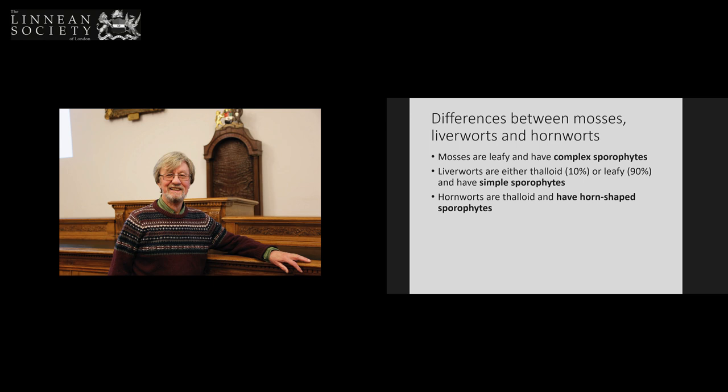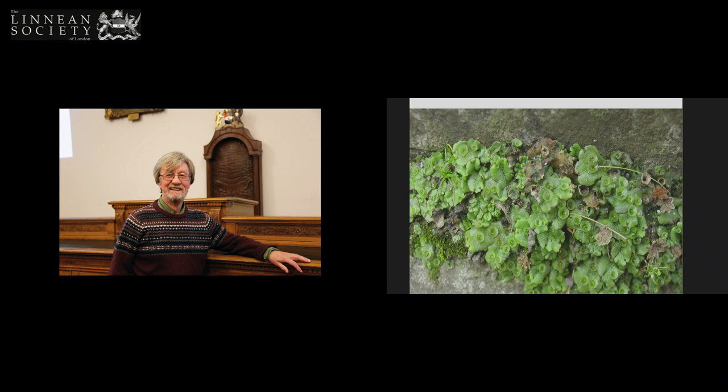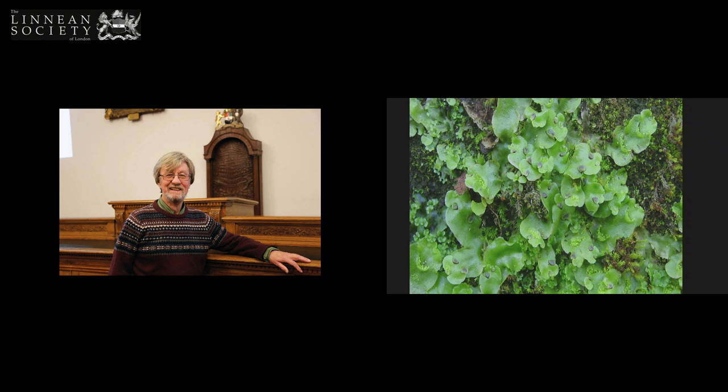The good thing about giving talks on bryophytes is you get a chance to show a lot of nice pictures. What are the differences between mosses and liverworts? Mosses are leafy and have complex sporophytes. Liverworts are either thalloid and have simple sporophytes, or leafy. Hornworts are thalloid and have horn-shaped sporophytes. This is a common liverwort, Marchantia polymorpha — a greenhouse weed that grows in pavement cracks throughout London. It has gemma cups, which produce asexual propagules called gemmae, splash-dispersed out of the cups. In Marchantia the gemma cups are round, whereas in the related genus Lunularia the cups are lunate — half-moon shaped.